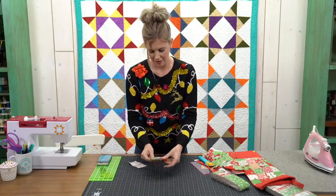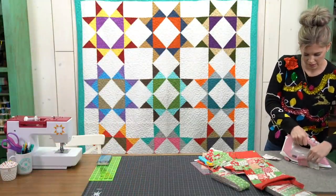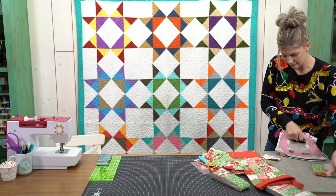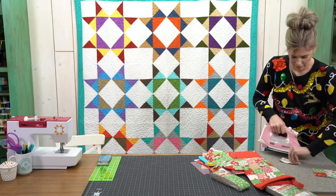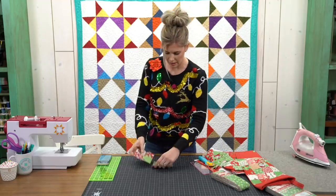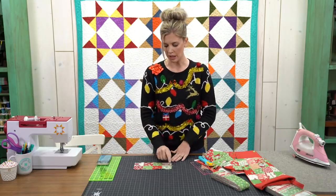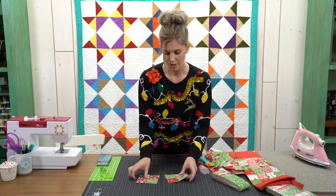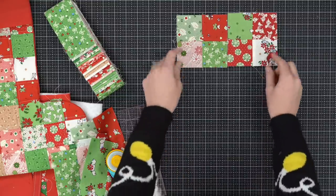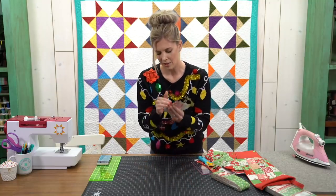We've got these put together — cute little four patches. We're just going to press these open, make sure we don't have any pleats or tucks, nice and flat. Now I'm going to sew these two together because to make our stocking body we need four across — four little squares — so two four-patches across by eight little squares down, meaning four four-patches down. Two four-patches across, four four-patches down.